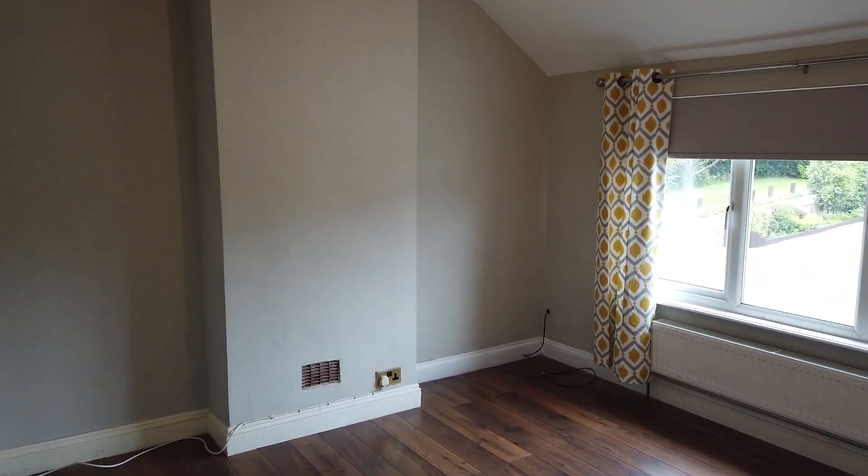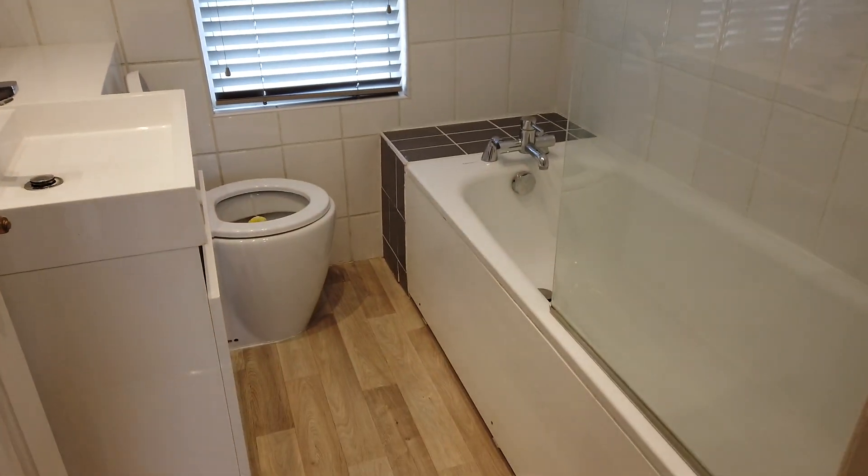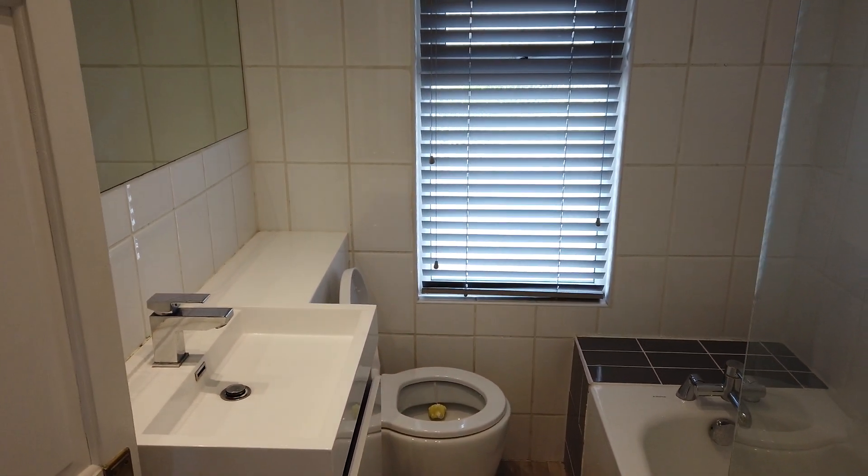Another double bedroom there and a really nice modern fitted bathroom suite here. And that's 101 Fairfield - thanks so much.